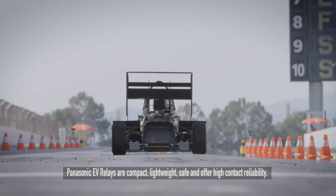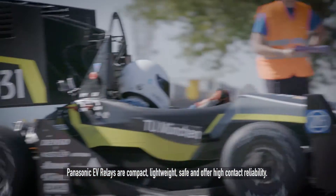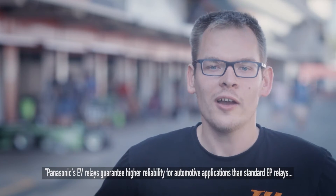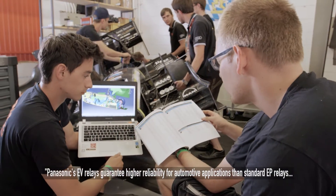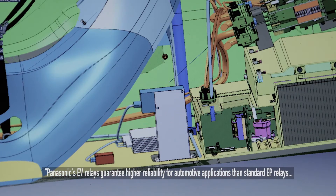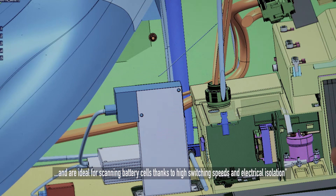Panasonic EV relays are compact and lightweight, safe, and with high contact reliability. Our car operates on a 12V system, and high-power devices such as amplifiers draw very high currents. Panasonic's EV relays offer the same features as the standard EP relay with a higher degree of reliability for automotive applications.